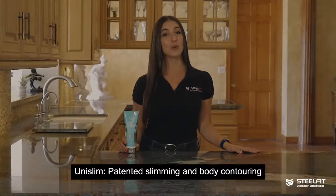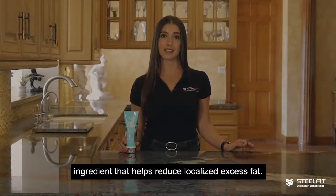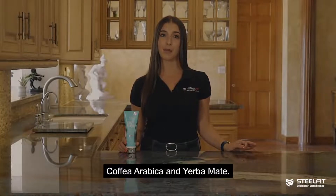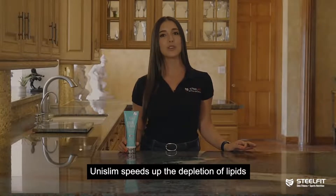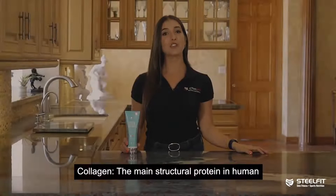Unislim — a patented slimming and body contouring ingredient that helps reduce localized excess fat. A hydro-glycolic solution combining Coffee Arabica and Herba Mate, Unislim speeds up the depletion of lipids and blocks their entry into adipocytes.